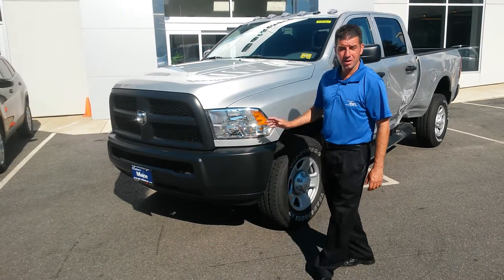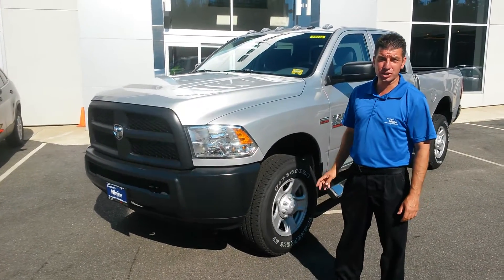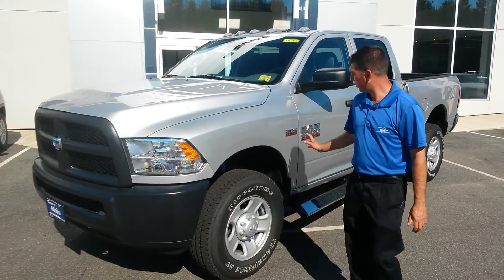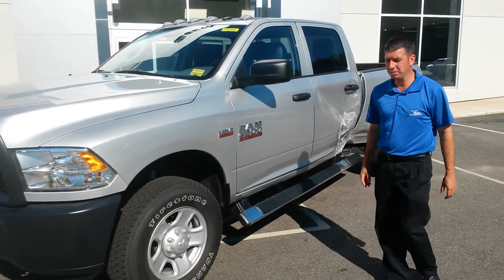Hello, Southern Maine Motors. Another vehicle here in our crash and dent sale — this excellent 2500 with a 6.4 Hemi engine.